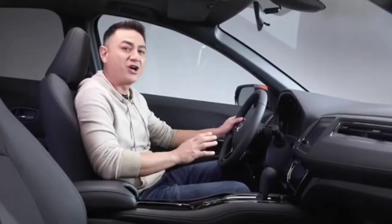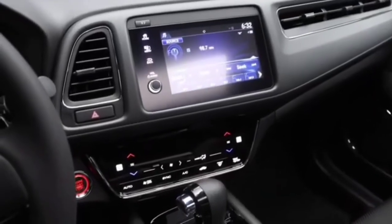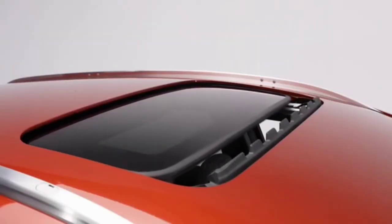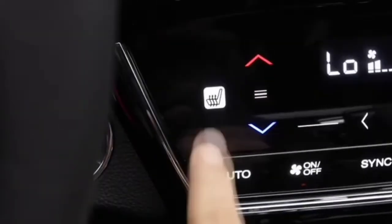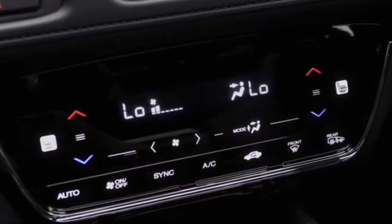Inside you'll notice how roomy the HR-V is with lots of head and leg room. The dashboard is sleek, well laid out, and easy to understand. The one-touch power moonroof lets in lots of natural light — you can choose to open it or tilt it up. There is a six-way adjustable driver's seat, and both the driver's seat and front passenger seats are heated for those colder Canadian days. You also have dual-zone automatic climate control plus speed-sensing variable intermittent wipers.